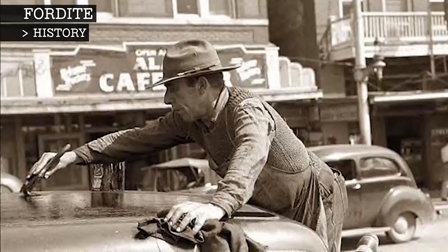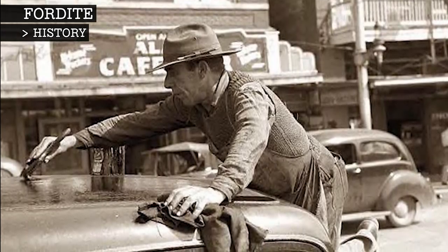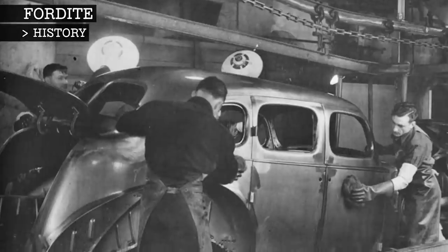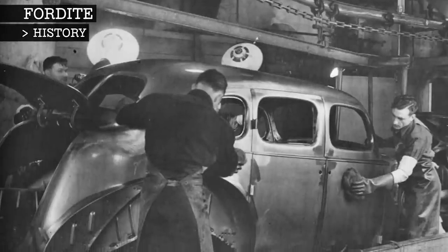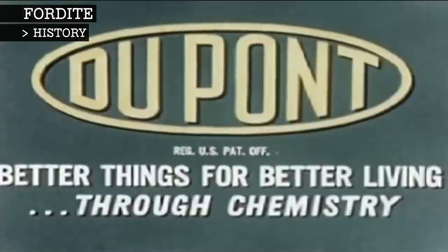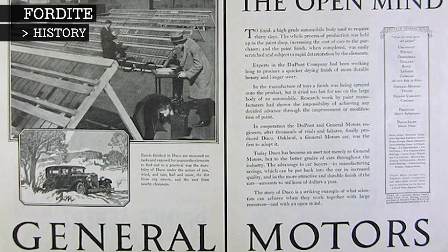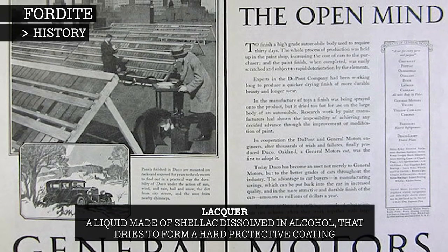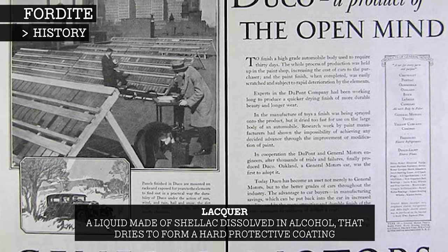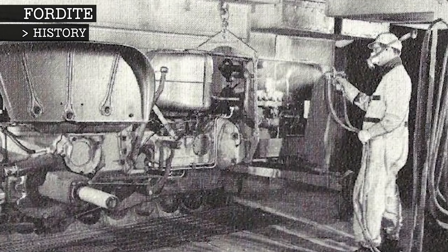In the early days of the automobile, the vehicles were painted by hand with bland, varnish-style paints. It was a very time-consuming process, as the paint needed to dry, then it was rubbed with pumice between the multiple layers. In the 1920s, the DuPont Company and General Motors developed a lacquer paint that dried fast and came in several colours. They also developed a sprayer for the paint, virtually eliminating the brush-on method.